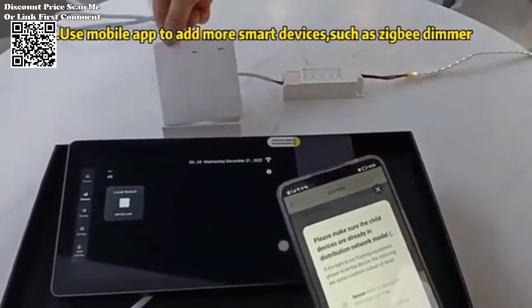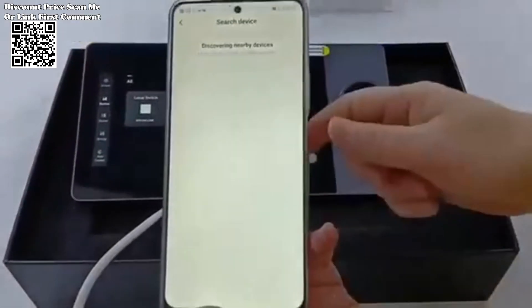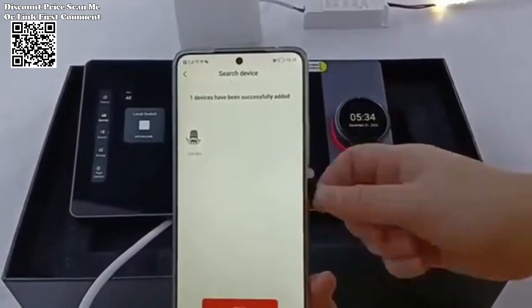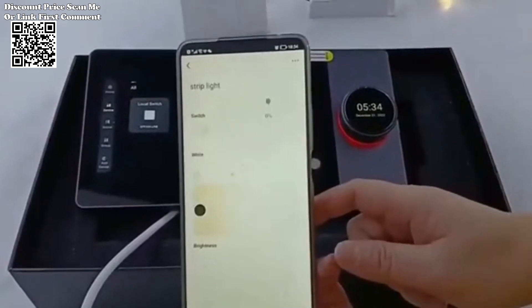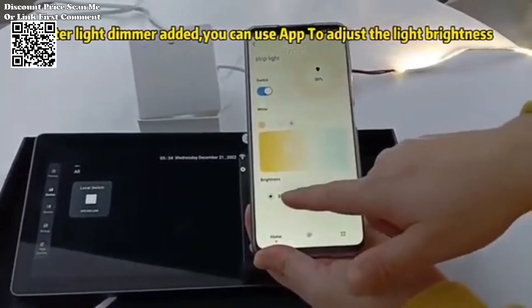One of the standout features of the Janshu Taya panel control is its ability to seamlessly integrate with a wide range of smart home devices, whether it's Wi-Fi-enabled appliances, ZigBee devices, or 485 smart home control systems.